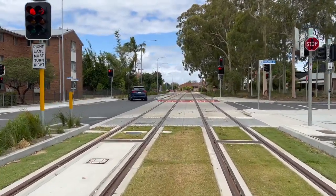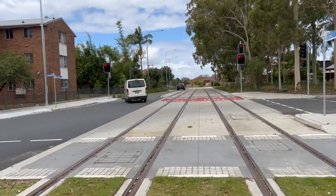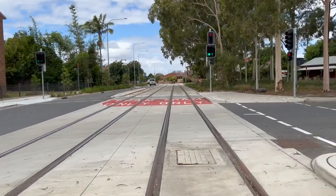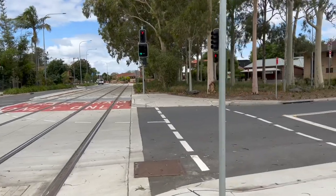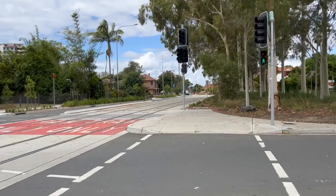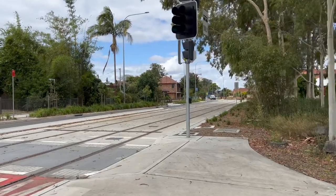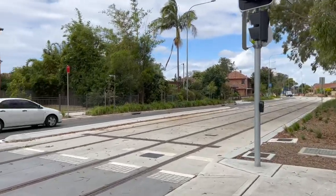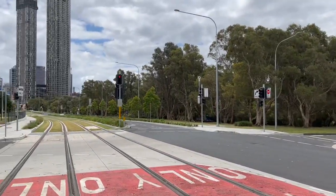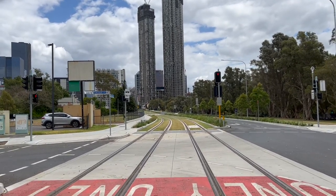The intersection we are about to pass now is George Street and Percher Street. It looks like George Street is still only one way, eastbound. This also marks the end of the second green section.